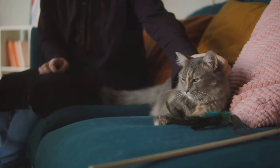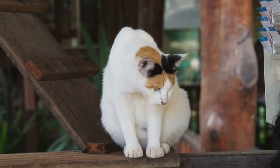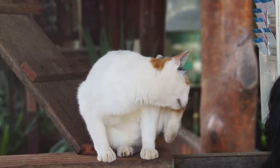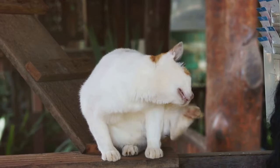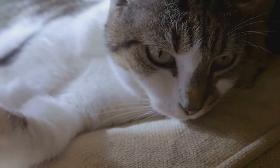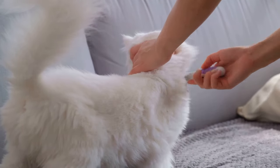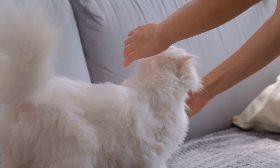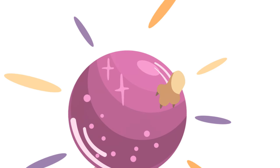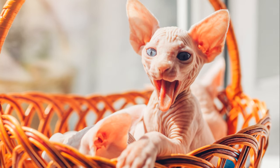Now consider a different scenario: your cat is surrounded by a group of unfamiliar people and its tail starts to twitch noticeably. This time it's not concentration but irritation causing the movement. Your cat might be feeling overwhelmed by the unfamiliar faces and noises, expressing its discomfort through its twitching tail. So the next time you catch your feline friend with a twitching tail, observe the context — is it quietly watching something, or is it in a situation it might find unsettling? Understanding these subtle signs is key to fostering a deeper bond. A twitching tail means your cat's either irritated or focusing hard.